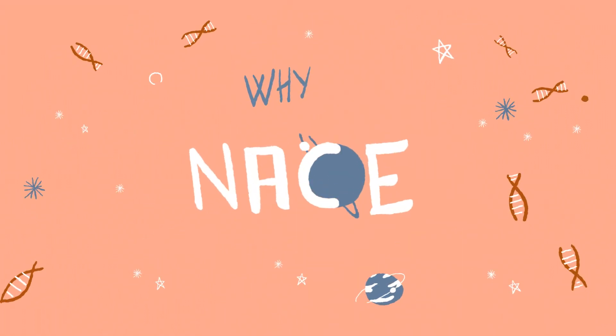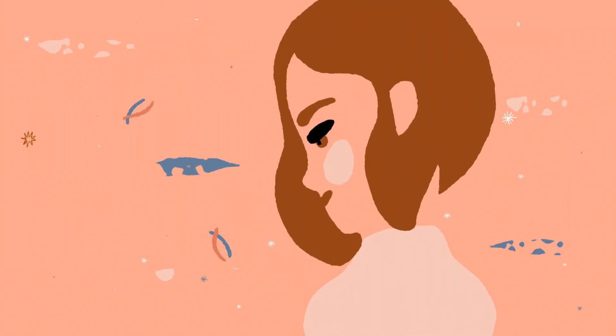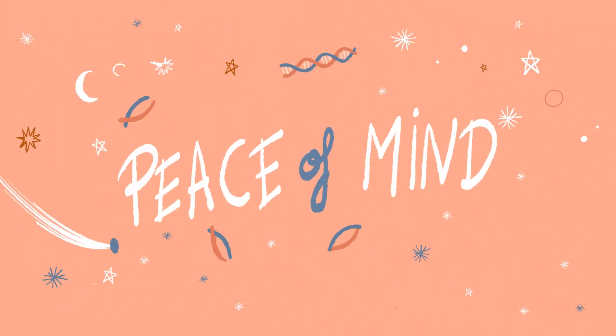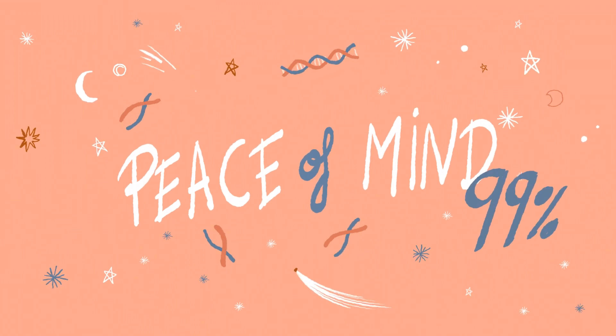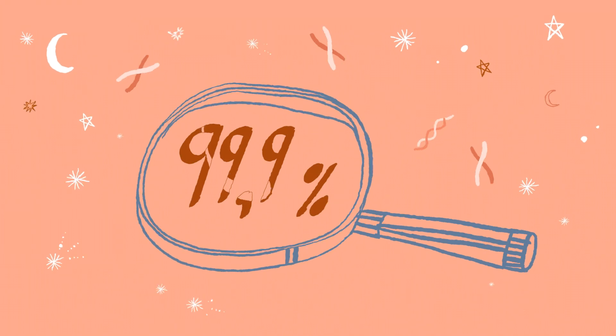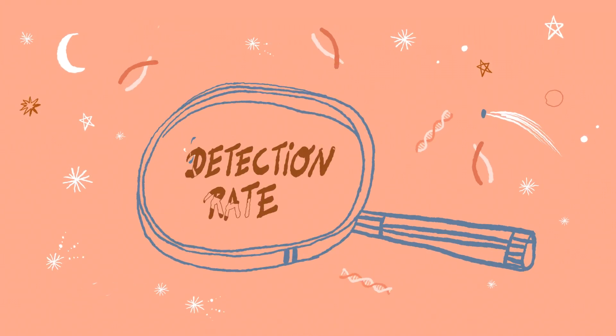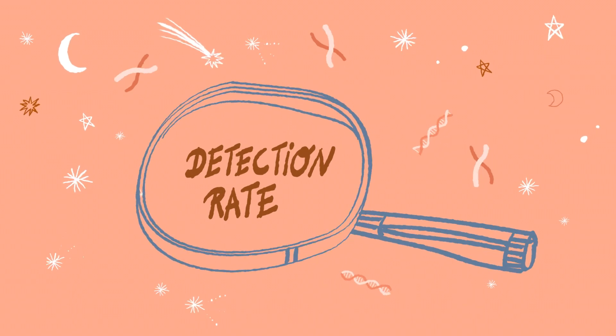Why MACE? MACE is synonymous with greater peace of mind. It is currently one of the most reliable non-invasive prenatal tests, obtaining results in 99 percent of the samples tested. In addition, it has a 99.9 percent detection rate for Down syndrome, much higher than that of the combined screening.